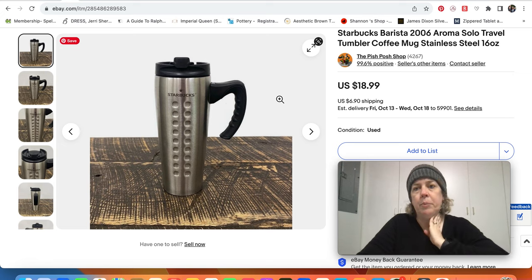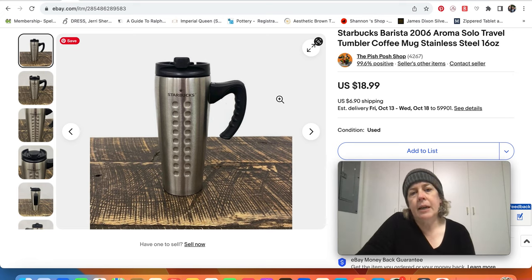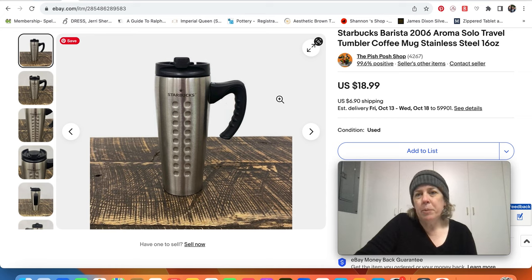This is a Starbucks item — it's a 2006 piece. Back then they had a line called Barista, and this was the Aroma Solo travel tumbler. This mug was designed to fit right into their Aroma coffee maker — you fill up your tumbler and you're good to go. This sold for $18.99. We used to sell them consistently for $20–$25 when they were first discontinued. Now the price is a little bit lower, but people are still buying them.